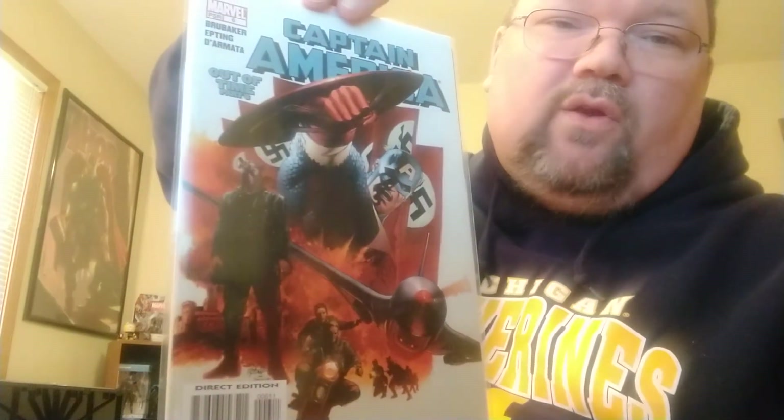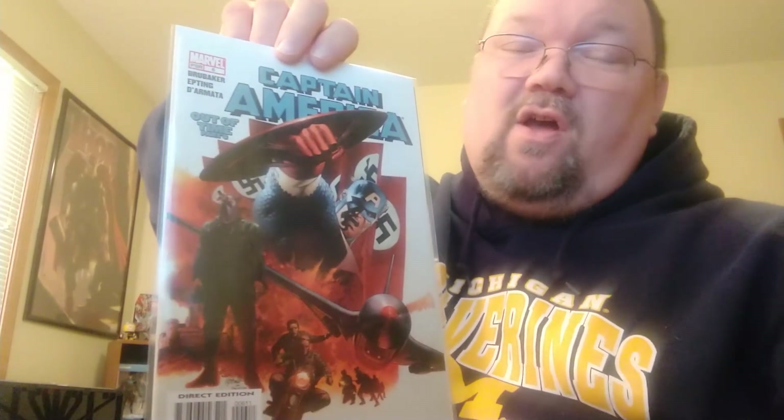Same as this one — Captain America number six, first ever Winter Soldier. I love Winter Soldier. The Captain America: Winter Soldier movie is probably still my favorite Marvel movie — I love how it's put together, and Sebastian Stan just knocks it out of the park playing Winter Soldier and Bucky Barnes. The artwork in this book is by Steve Epting, who I think is a great artist. This is one of my favorite things to have — first ever Winter Soldier.